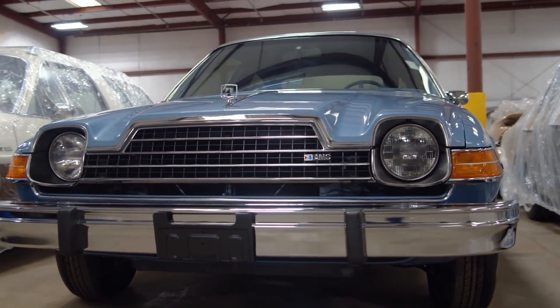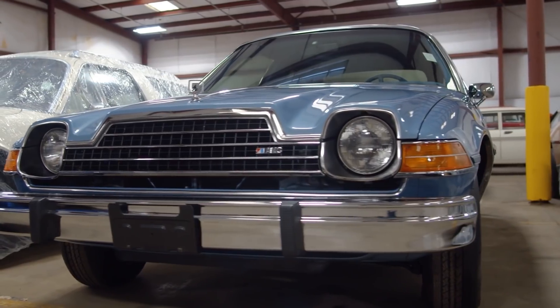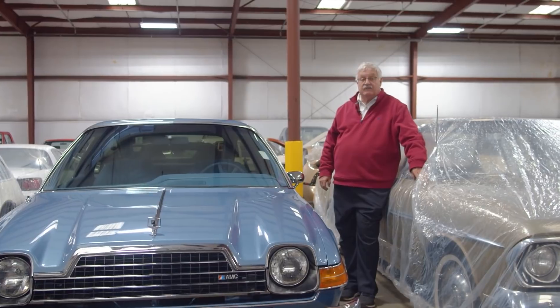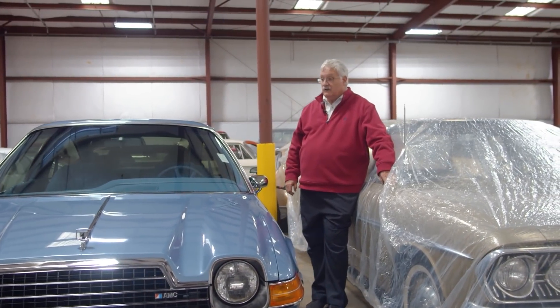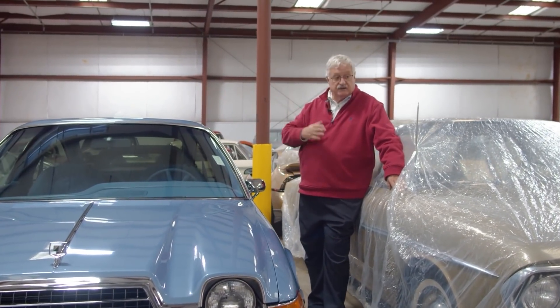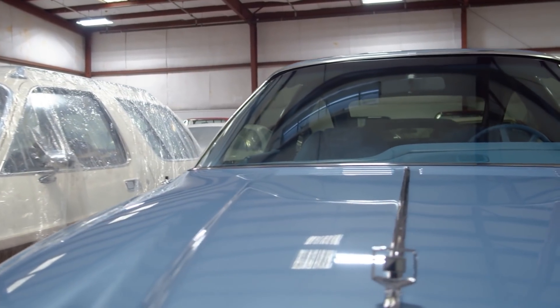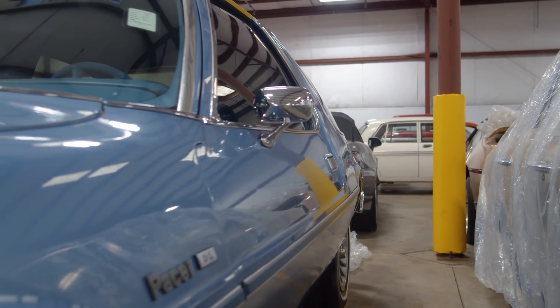This is another one of my favorites — a 1980 AMC Pacer with 1,884 miles, all original. It's part of my AMC collection and it's probably one of the lowest mileage AMC Pacers in the world.